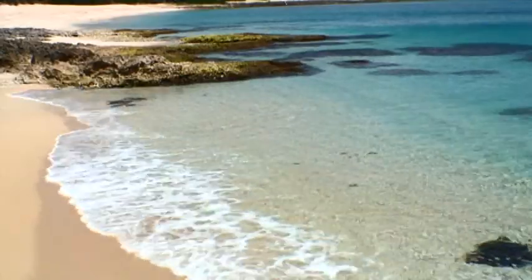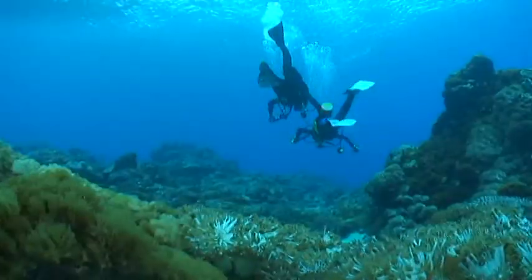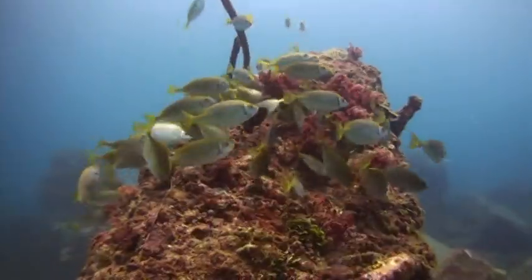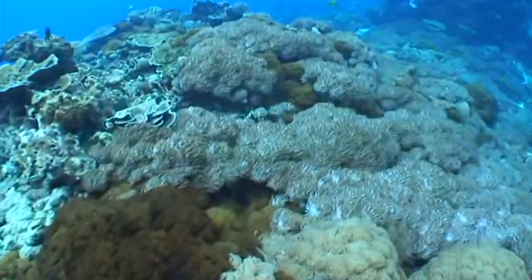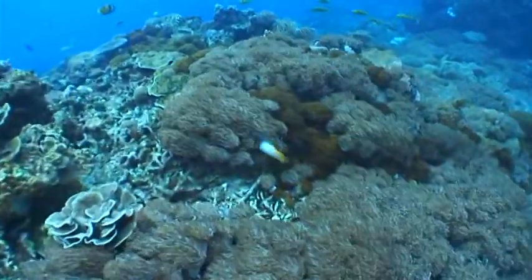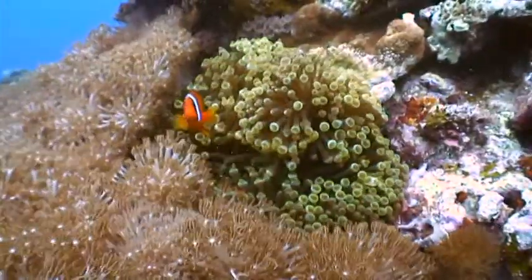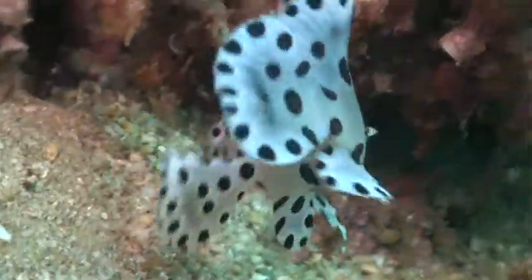The waters that surround Taiwan and its offshore islands abound in sea life. The more than 300 species of coral alone here represent nearly a third of the world's known species. More than 1,200 species of reef fish also make their home in Taiwan's coastal waters.